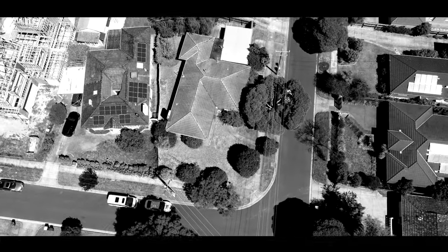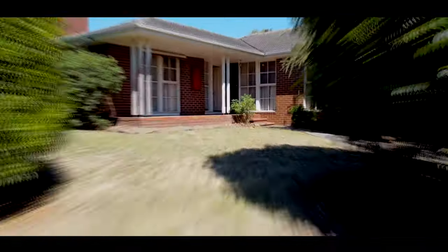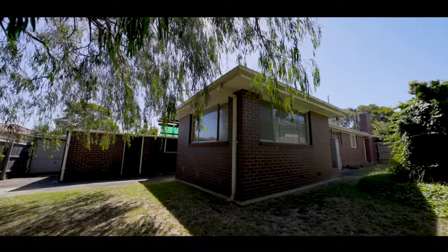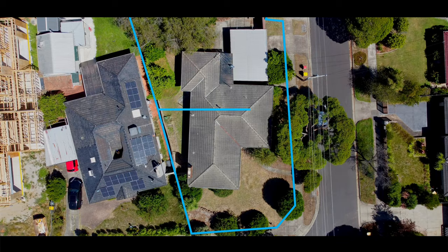For developers and investors, this flat corner offers the appeal of north-facing frontage on Koolabar Avenue and west-facing frontage from Alara Avenue, with potential to build townhouses or a big mansion in this heartland location.